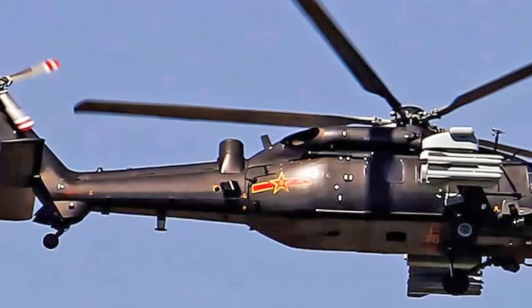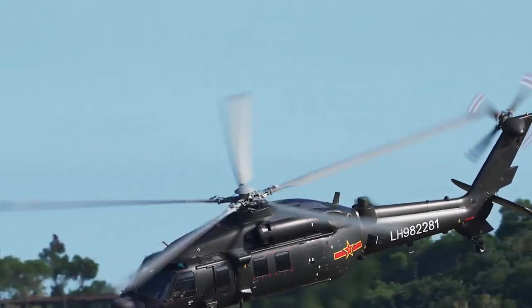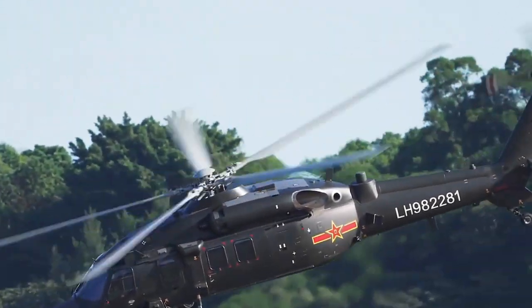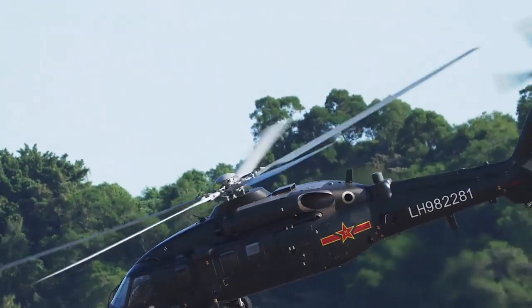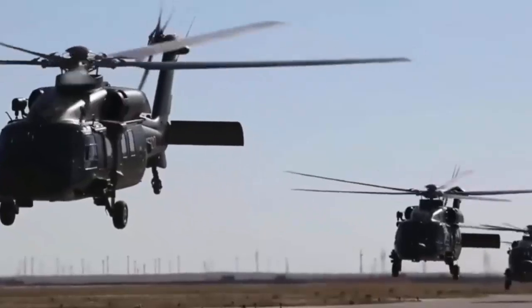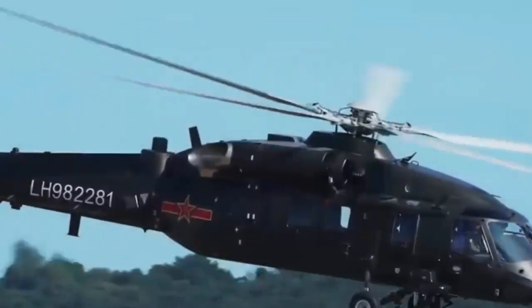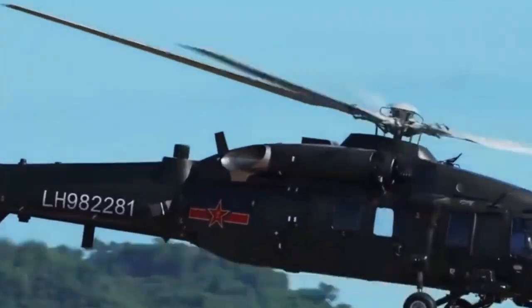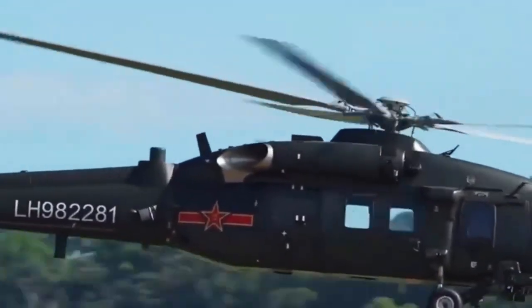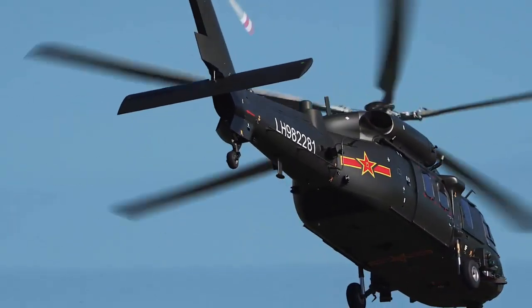China's Z-20T attack helicopter, believed to be an answer to the US UH-60 Black Hawk, was seen in Tianjin for the 7th China Helicopter Exposition set to kick off on October 16th. Multiple types of Chinese PLA Army helicopters arrived in Tianjin municipality on October 12th, including the Z-10 attack helicopter, the Z-20 utility helicopter, and the Z-20T assault helicopter, which is making its debut at the event.